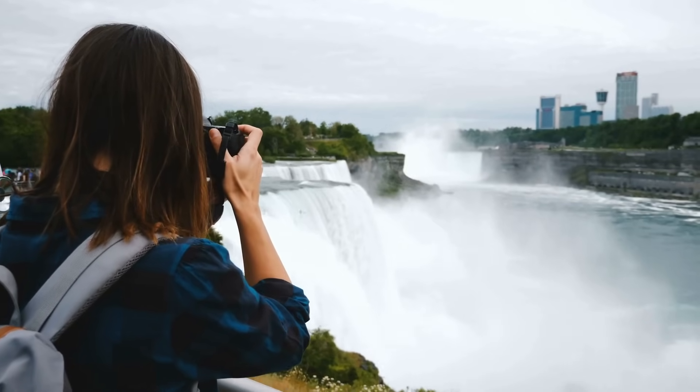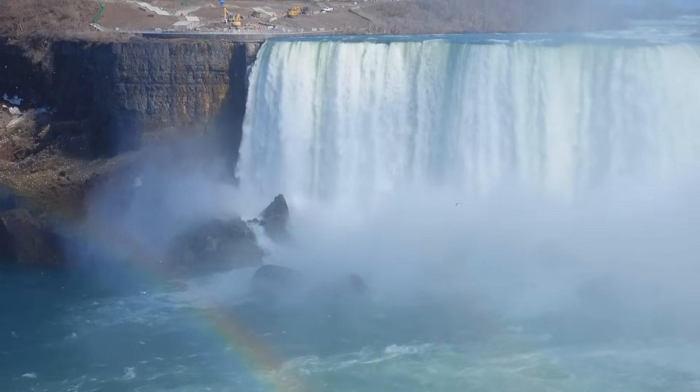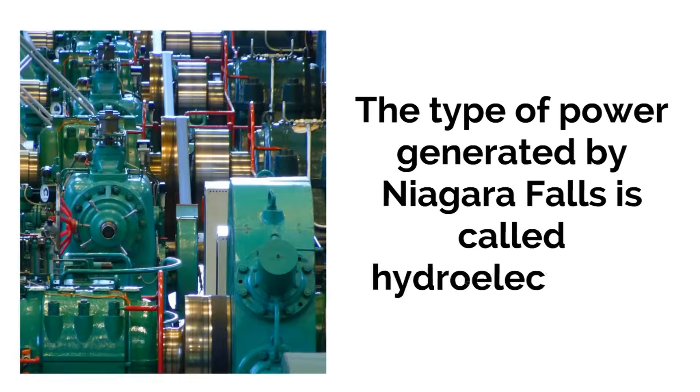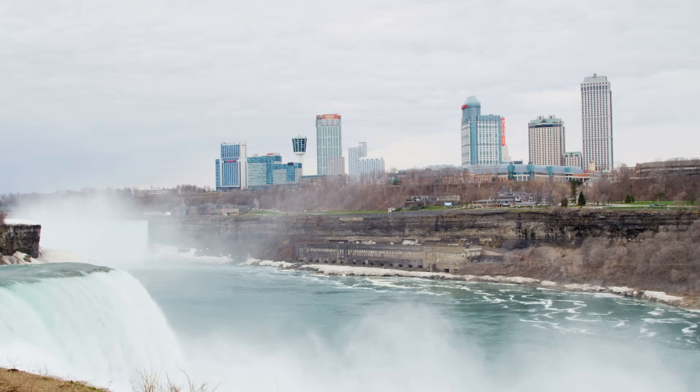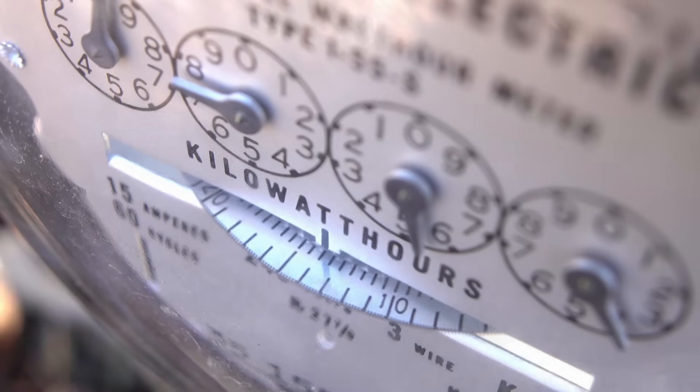We have one more fact about Niagara Falls to share with you, something we referenced at the beginning of the video. Niagara Falls generates a lot of electricity. The type of power generated by Niagara Falls is called hydroelectricity. The fast movement of the water allows the generators at the plants to make electricity. Hydroelectricity is electricity that is powered by water. Niagara Falls: a beautiful place, an incredible natural wonder, and also a source of energy and electricity to the surrounding areas.